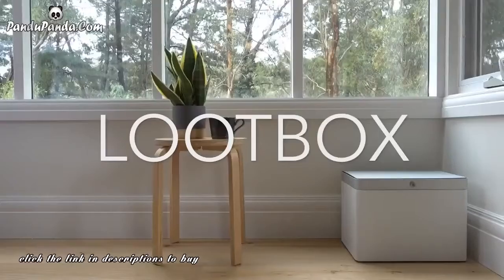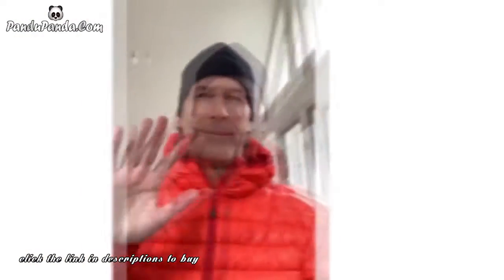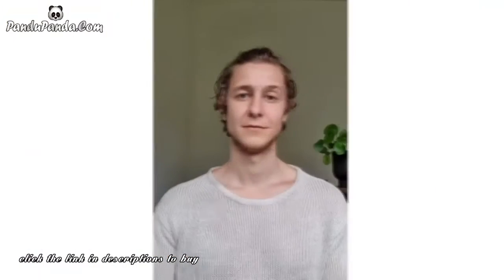Welcome. It's a good-looking box, hey? This is the Loot Box team. This is me. This is Al. Hi. And Victor. Hello there.